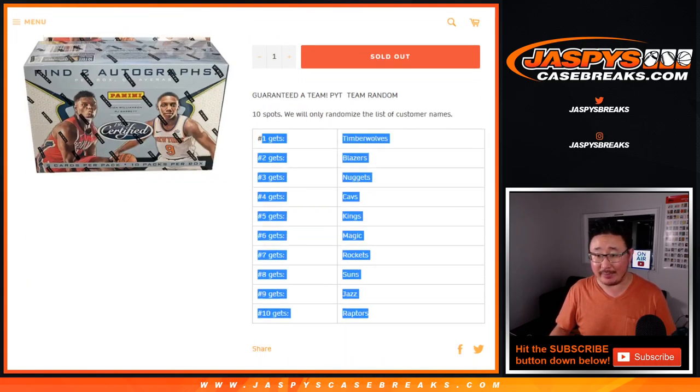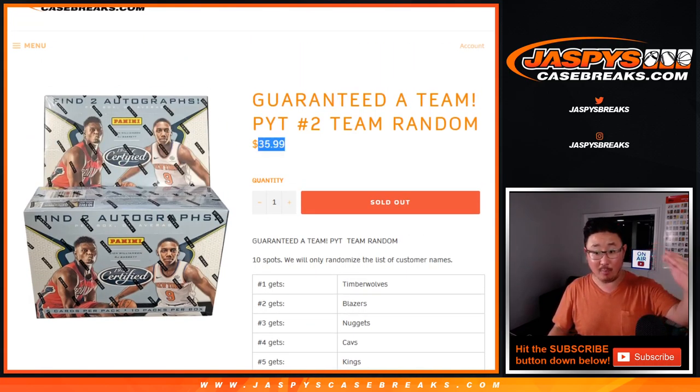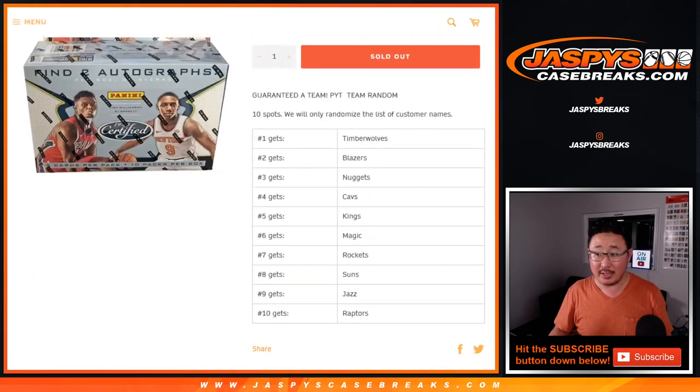We sell 10 spots, everyone gets a team. Now some teams may be a lot more than the cost of the spot. Some teams will be about the cost of the spot. Some teams will, of course, be under the cost of the spot. But point is, for that price, you'll get a team.